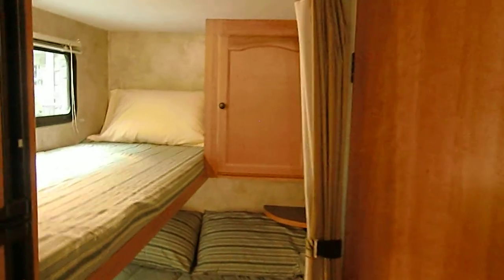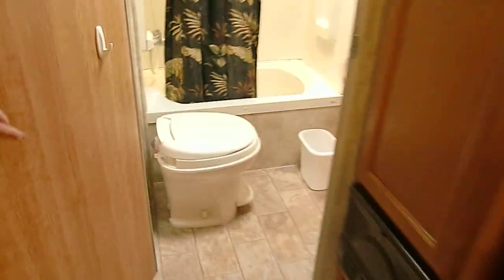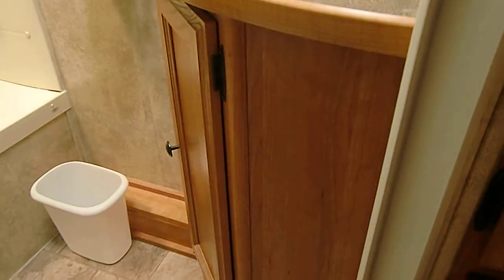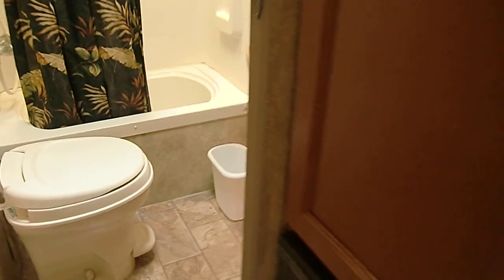Not to mention the storage space under the trailer on the outside. Now take a look at the bathroom — small but highly functional. It has a shower, toilet, sink, medicine cabinet, and storage under the sink. So this is conveniently appointed and has everything you really need. Again, more storage space.